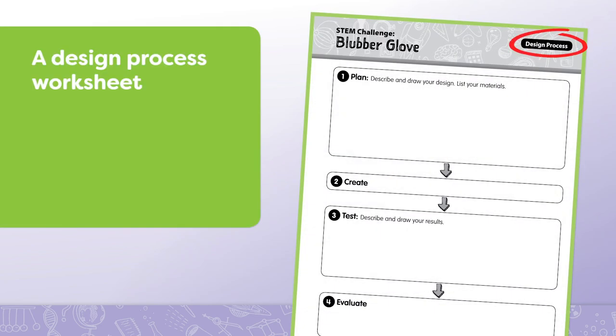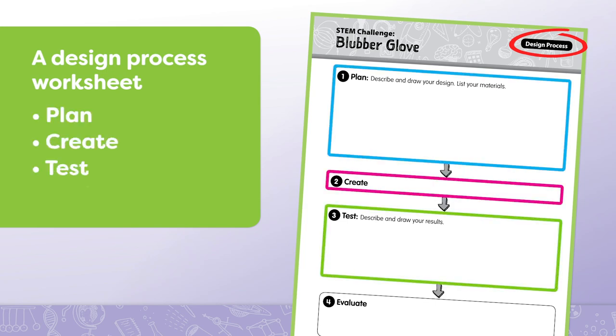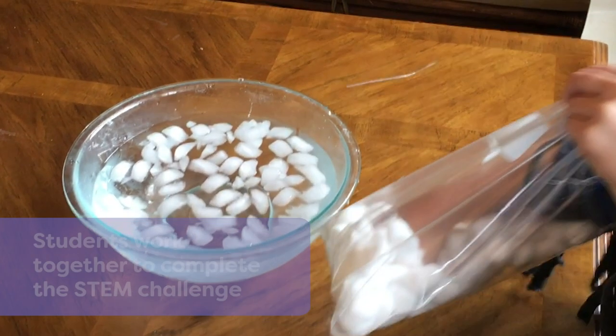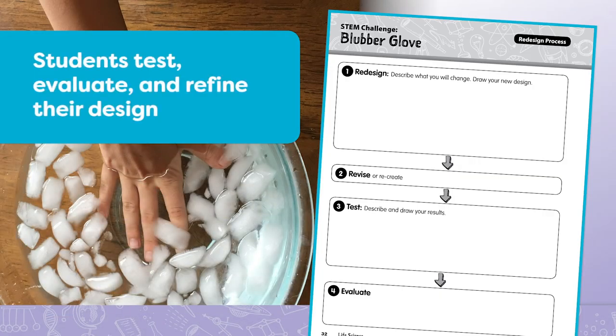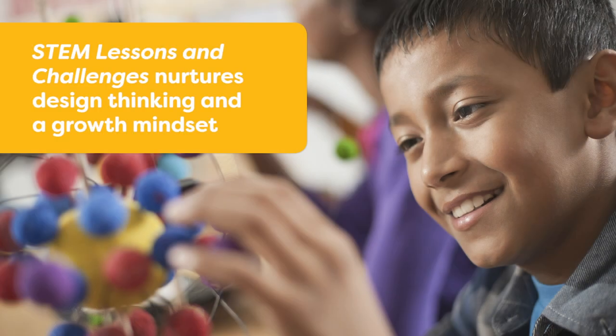The design process worksheet helps guide students through the engineering process of plan, create, test, and evaluate. Students work together to complete the STEM challenge. After students build their design, they test, evaluate, and refine their design as needed.